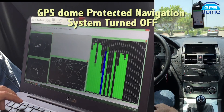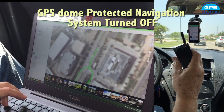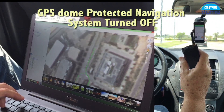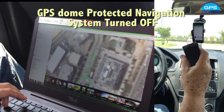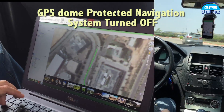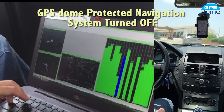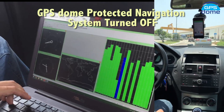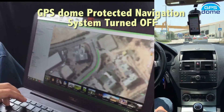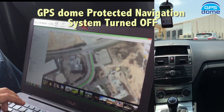We are the car with the jammer. Here is the jammer, and we will turn on the jammer when we start the testing. As you can see, we're navigating successfully, following our GPS or GNSS location. After the next ride over here, we will activate the jammer from the jamming car, which is behind us.